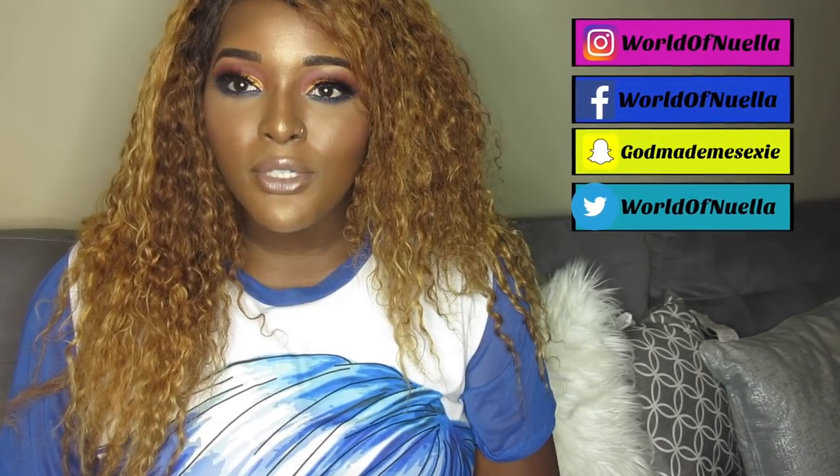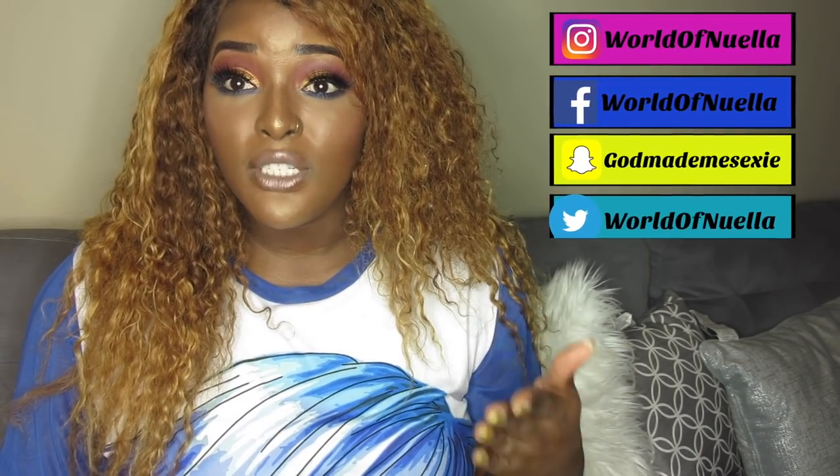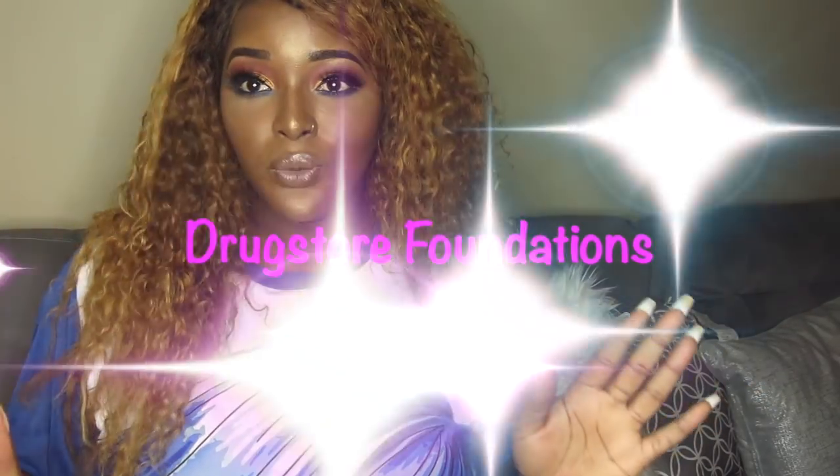Today I thought it would be basic to start with foundation. I'll be showing you guys all the foundations that I use and telling you which one is my favorite. Here I have all the foundations separated into two types: high-end foundations and drugstore foundations. We're gonna start with the drugstore foundations.